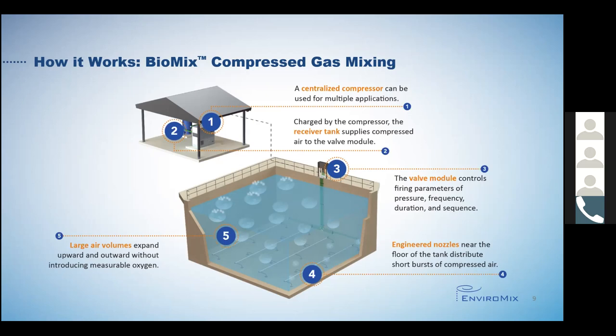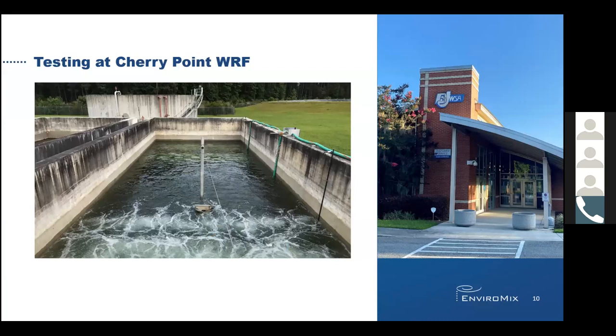Biomix uses patented engineered nozzles near the floor of the tank to generate large fluid-displacing bubbles produced by short-duration bursts of compressed air. Those air bubbles expand upward and outward without measurable oxygen transfer due to the characteristics of the large bubbles. Leveraging our proven intermittent compressed gas mixing technology, Biomix now introduces localized proportional air volumes to simultaneously and uniformly mix and aerate portions of a tank in sequence. Before I go into greater detail about how Kameks works, I want to discuss some of the testing results so that you can understand the similarities to Biomix's operation.